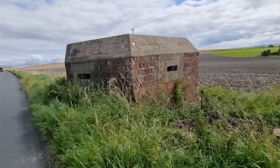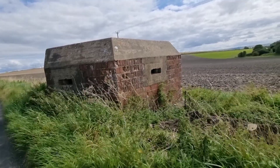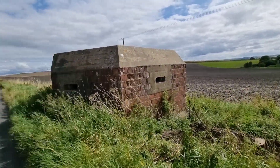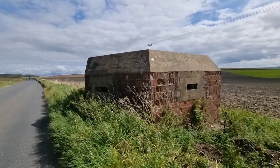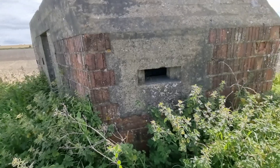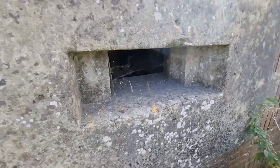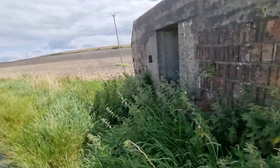They're heavily fortified — they're all built with different style bricks depending on what was available at the time, and they have a really solid concrete roof. Should they come under attack, that thickness of concrete — and they were very thick-walled as you can see — they really were strong defensive units.